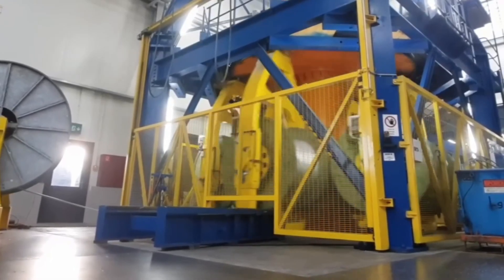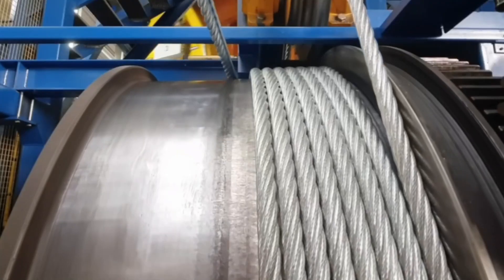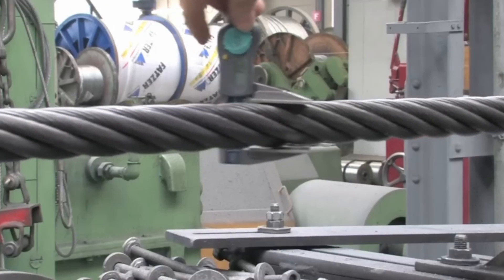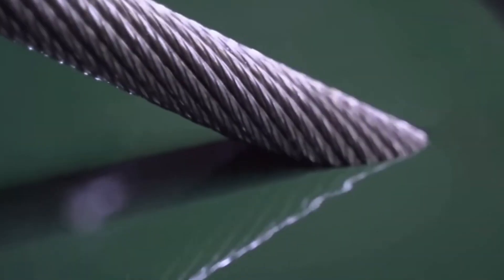The braiding speed remains constant — too high and it can deform the wires; too low and it reduces efficiency. When the first layer is complete, the machine continues rolling the following layers with millimetre precision. Each layer fulfils a different function: the exterior resists abrasion, the intermediate one supports the main load, and the interior maintains structural stability. Thanks to this distribution, the final cable is flexible and extremely strong, capable of supporting hundreds of tonnes.